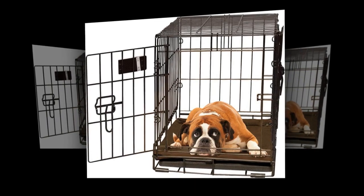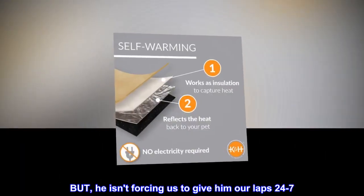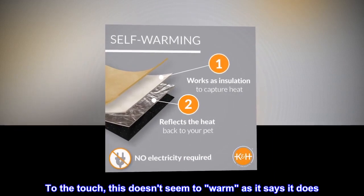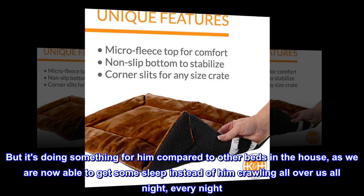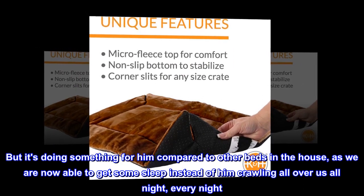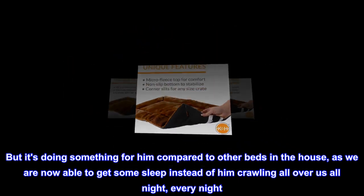And lap. But he isn't forcing us to give him our laps 24/7. To the touch, this doesn't seem to warm as it says it does, but it's doing something for him compared to other beds in the house, as we are now able to get some sleep instead of him crawling all over us all night, every night.